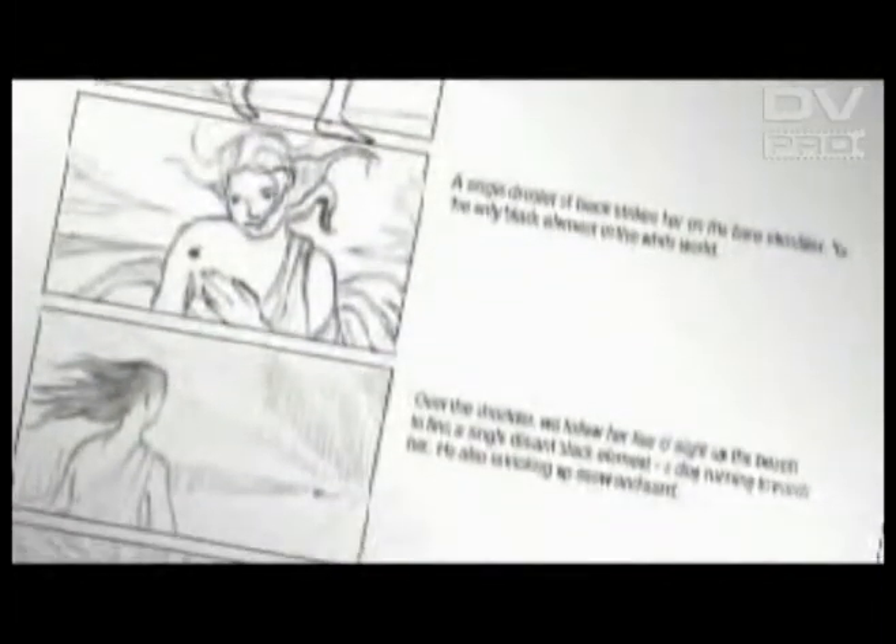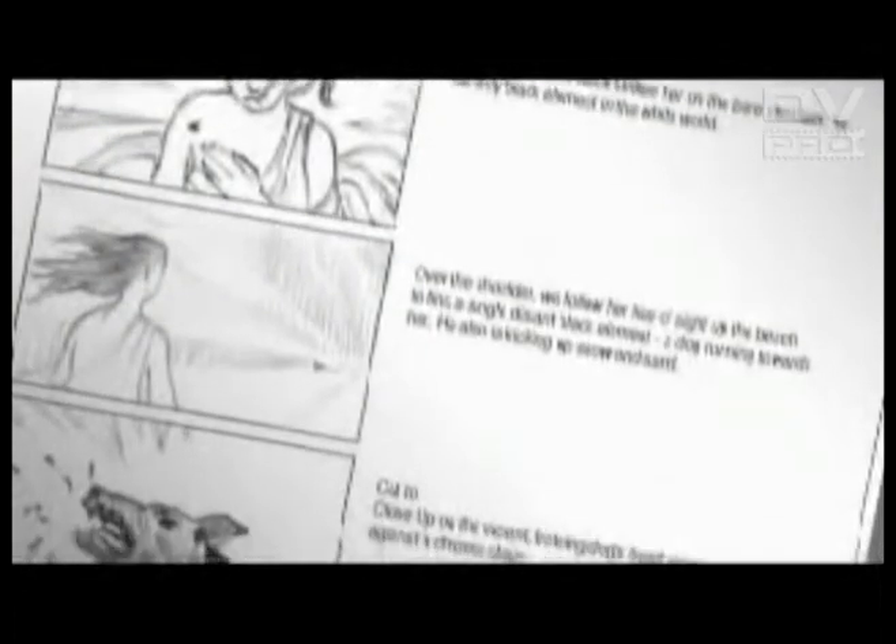When Vision Research approached us to create a video for NAB, we wanted to direct a piece that spoke to the ways in which the Phantom technology enhances the filmmaking process. Films are first and foremost stories, so we developed a story about a beautiful woman's journey from light to darkness.